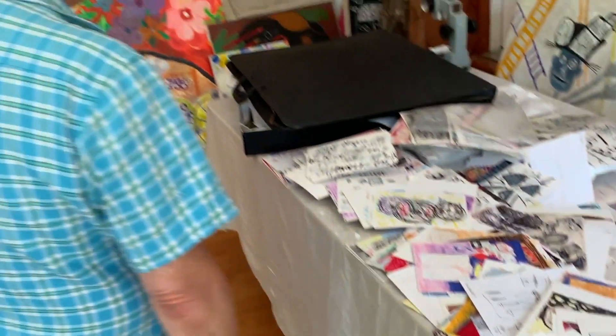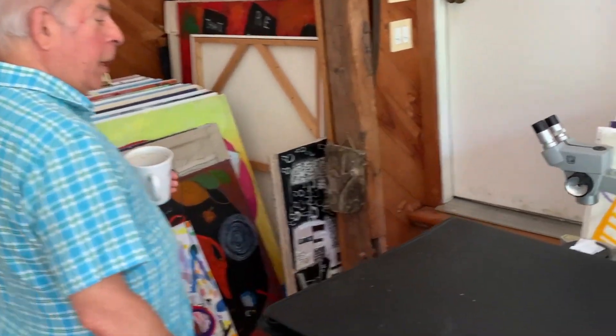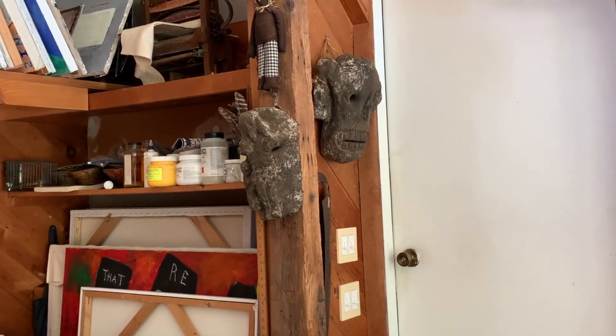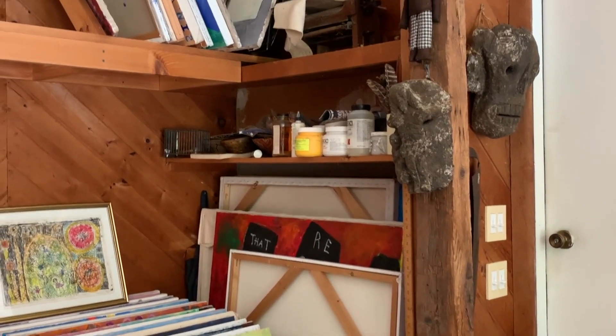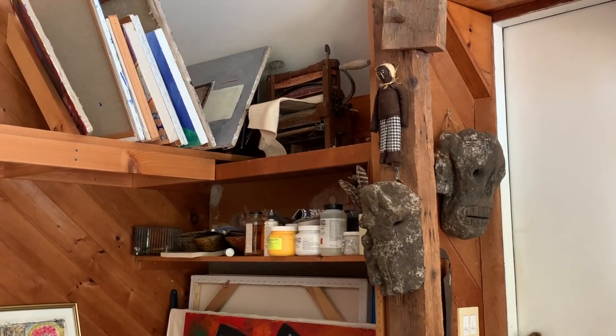I have a microscope, which I use to look at things in a different scale, and also to determine whether or not something that bit me is really a tick. I also have a collection of masks that I bought in Mexico a very long time ago. And what I thought was going to be a washboard press, unfortunately, never worked out.